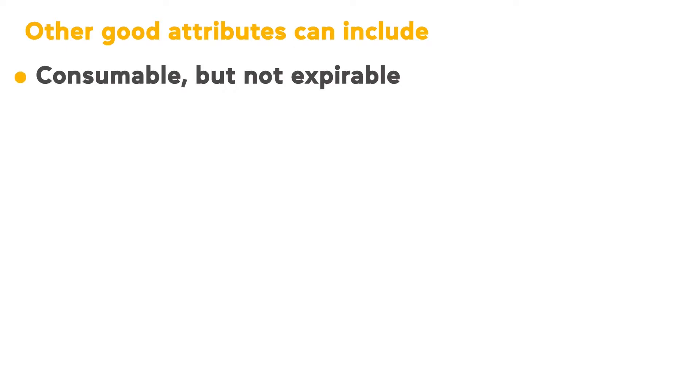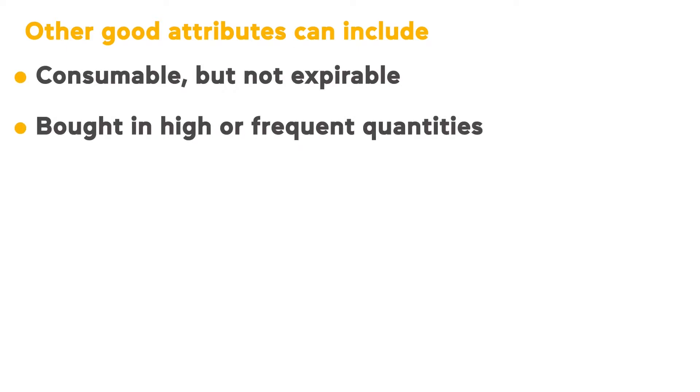Other good attributes can include: consumable but not expirable, bought in high or frequent quantities, not oversized, and very niched products.